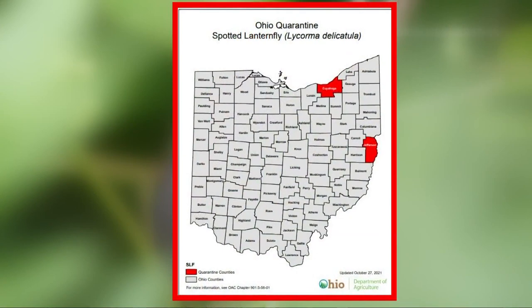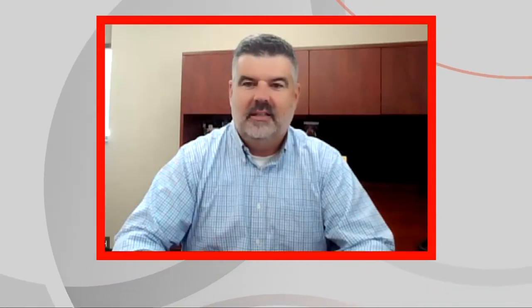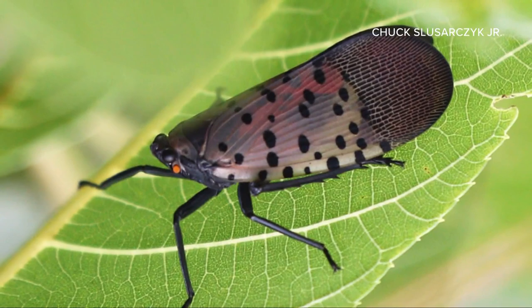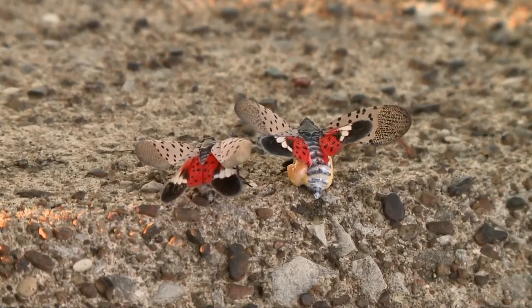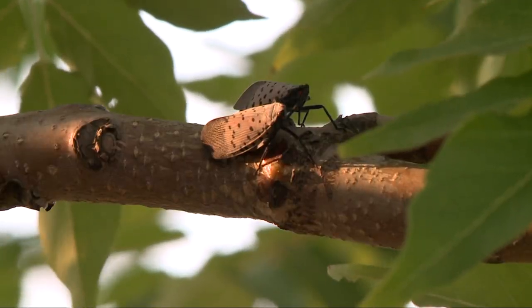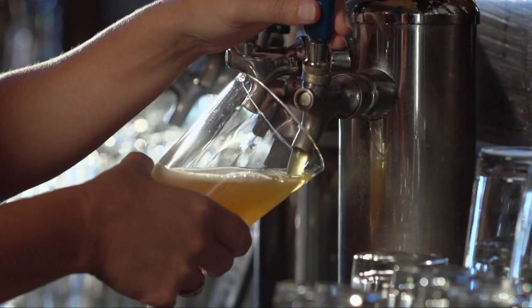The state is asking for the public's help in tracking the lanternfly. The best detection tool that we have for this insect, because it is so unique looking, is the general public. Report the sighting, then experts suggest dispatching the bug. Doing so will help keep our wine, our fruit, our beer at the same price level.